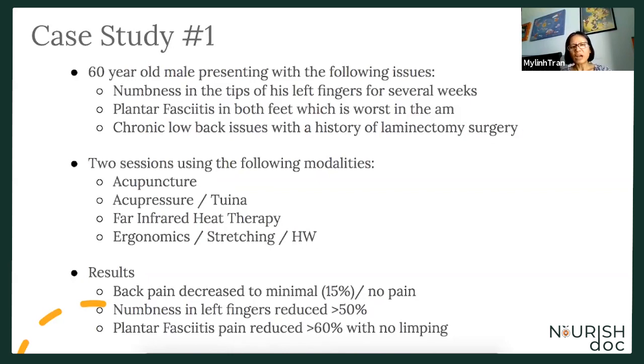Ergonomics was also addressed — meaning his posture was discussed not only at his desk, but in his car and during exercise, identifying what was contributing to all these issues. He was also given stretching exercises and sent home with things he needed to follow to help him through these situations.